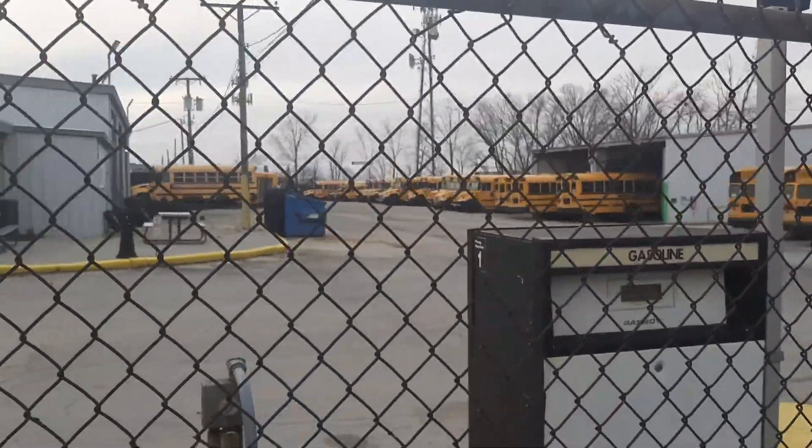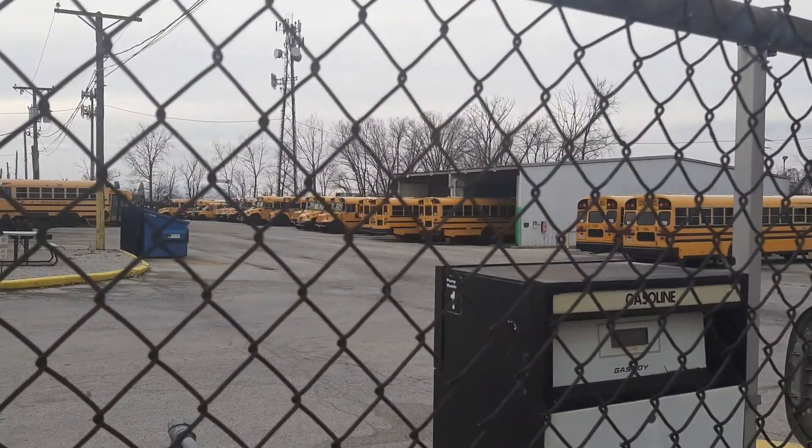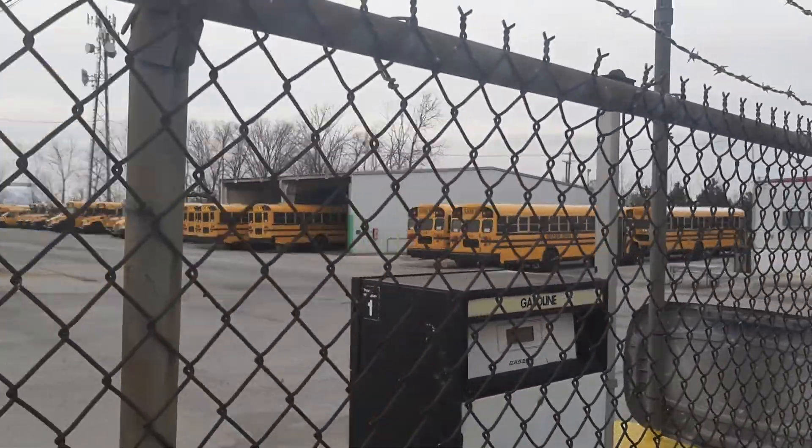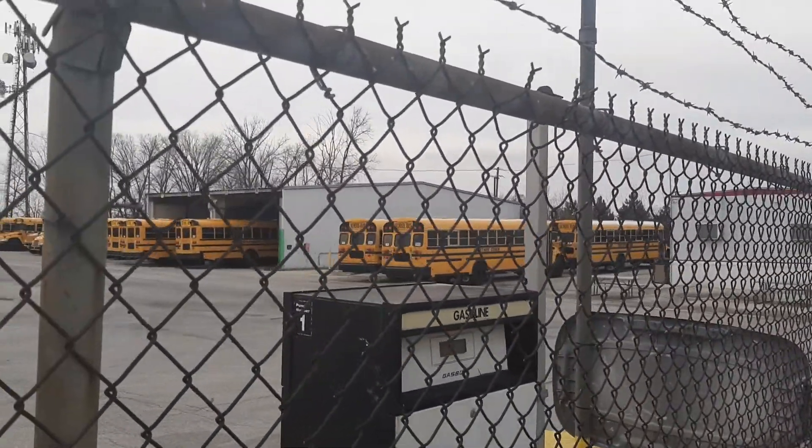Here you can see some ICCE buses — that's bus 916, 913, and 912. And the Bluebird Visions right here, that's 1421, 1406, and 1419.